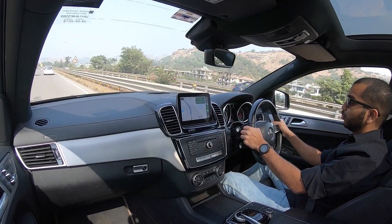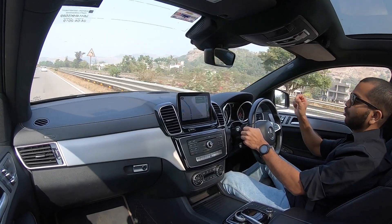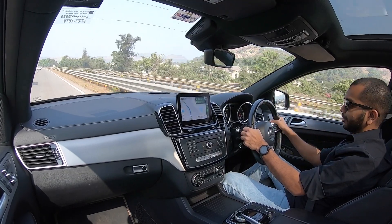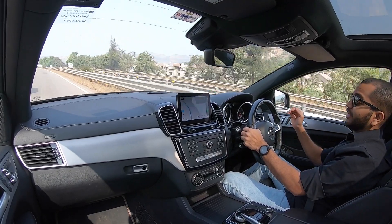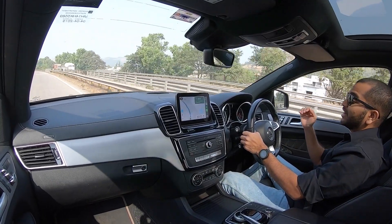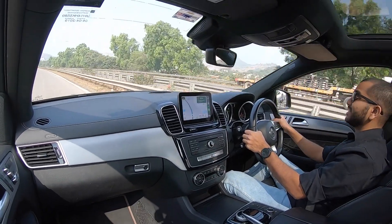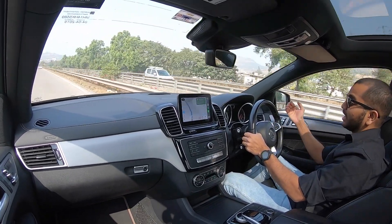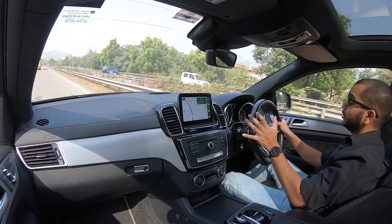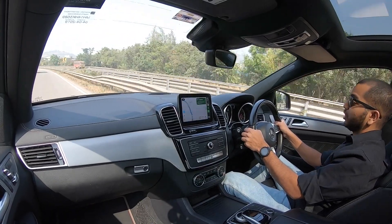Jo variant mere paas aaj hai, this is the Mercedes AMG GLE 43 4Matic Coupe — lekin yeh hai iska Orange Art Edition. Is particular variant pe yeh gaadi 21-inch ke lightweight alloy wheels pe run karti hai, so they are just massive. 275-section ka tire milta hai aapko, and they just look bonkers — kaafi bade dekhte hain. Toh yeh dekhne ke baad aapko lagega ki is gaadi ki ride quality jo hai, it might not be that great because of 21-inch wheels.